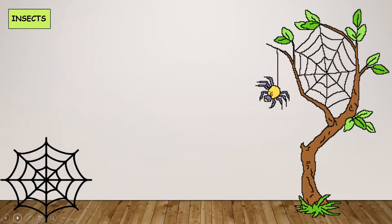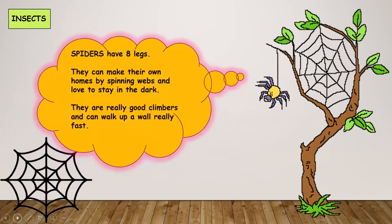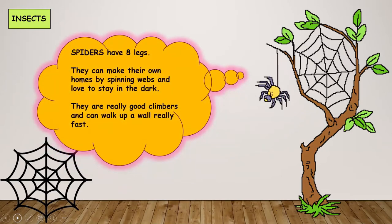Who is this? This is the spooky spider. Spiders belong to a different family and they have eight legs. They can make their own homes by spinning webs and they love to stay in the dark. They are really good climbers and can walk up a wall really fast.